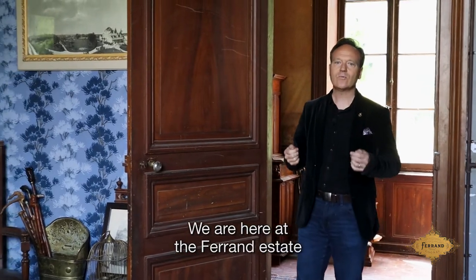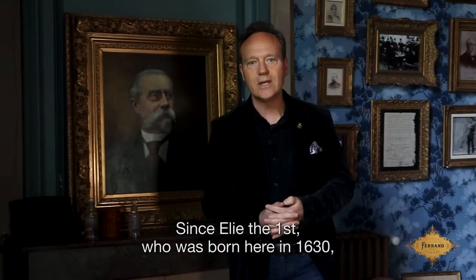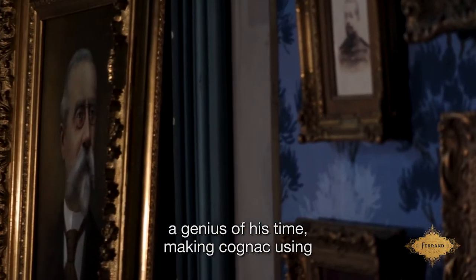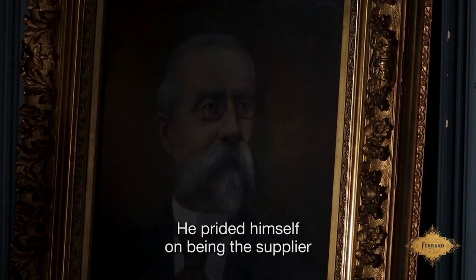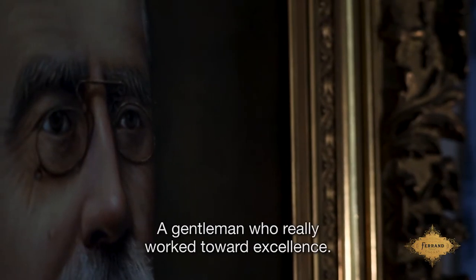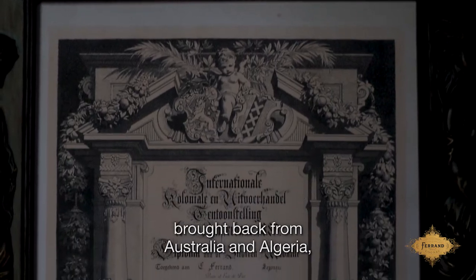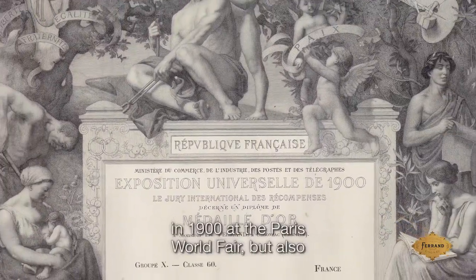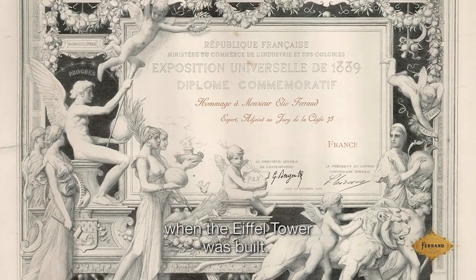We are here at the Ferrand Estate where 10 generations of Ferrand have lived, since Eli I was born here in 1630 to Eli X who died in the First World War. The most illustrious Ferrand was Eli VIII, a genius of his time, making cognac using a lot of research and experimentation. He prided himself in being the supplier of Napoleon III in France, but also the Sultan of Constantinople — a gentleman who truly worked toward excellence. The walls of this house are covered with medals from Australia and Algeria showing the quality of his cognacs. He was very proud of the medal won in 1900 at the Paris World Fair, but also the gold medal won in 1889 when the Eiffel Tower was built.